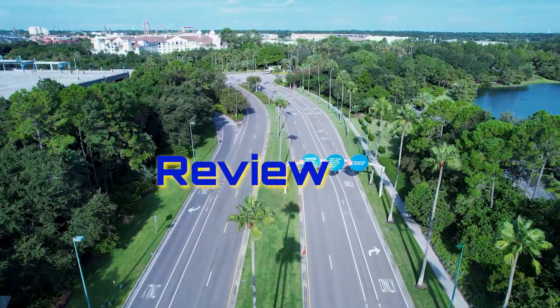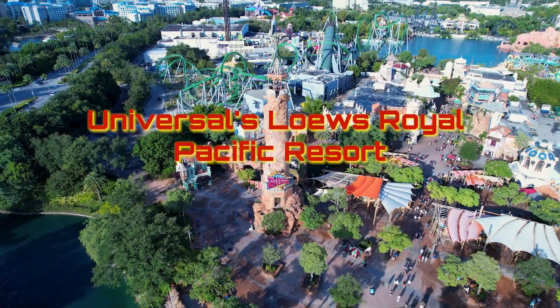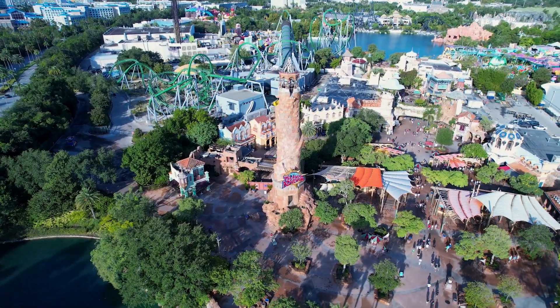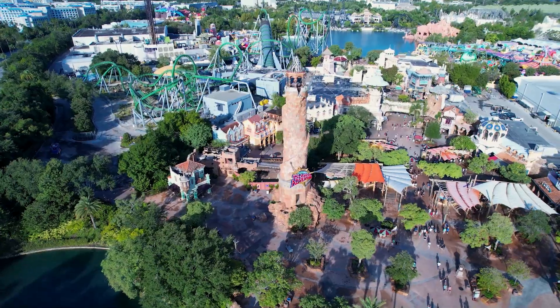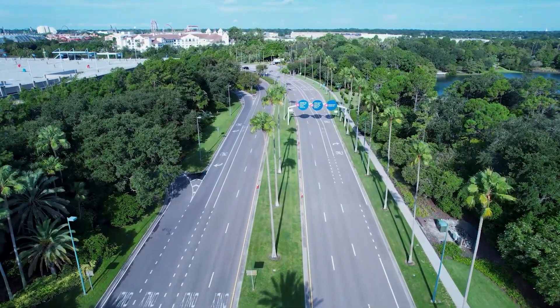In this video, I'll be exploring, sharing prices, and giving a complete review of Universal's Lowe's Royal Pacific Resort. It's in a fantastic location and offers unlimited express access to the most famous attractions at Universal Studios Florida and Islands of Adventure, making your stay even more magical.